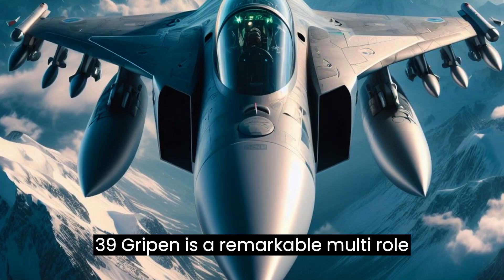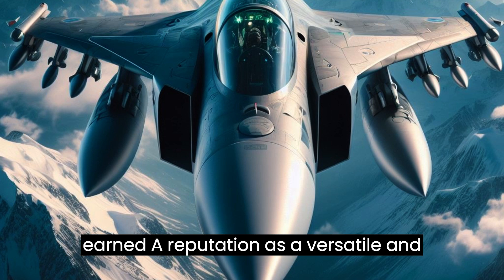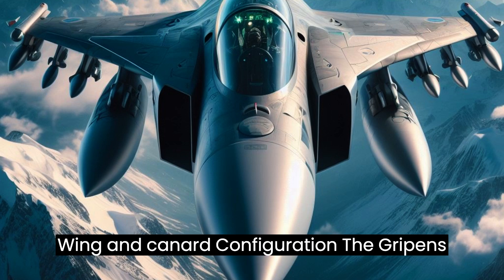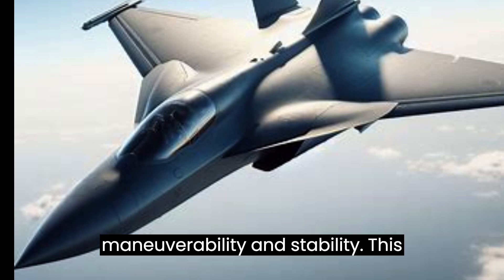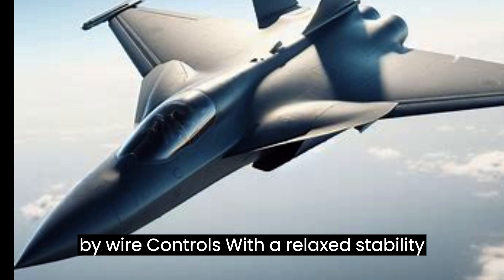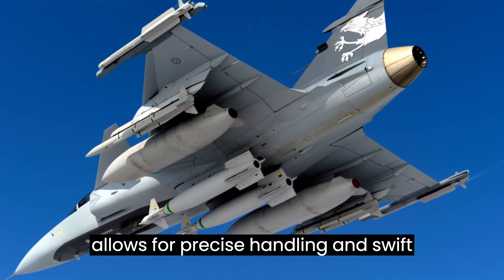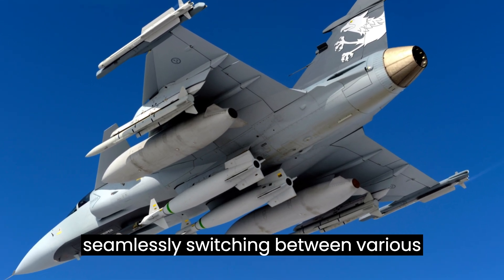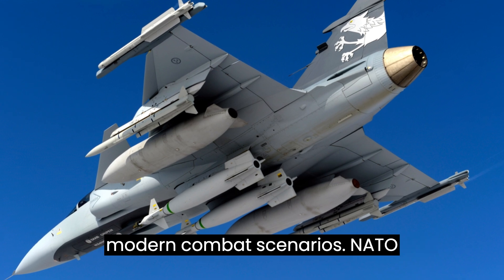The Saab JAS-39 Gripen is a remarkable multirole fighter aircraft designed and manufactured by Saab AB. Its delta wing and canard configuration provides excellent maneuverability and stability, contributing to its agility in both air-to-air and air-to-ground missions. With a relaxed stability design and fly-by-wire flight controls, the Gripen offers exceptional responsiveness. As a true multirole fighter, it seamlessly switches between air superiority, ground attack, reconnaissance, and more, making it a valuable asset in modern combat scenarios.